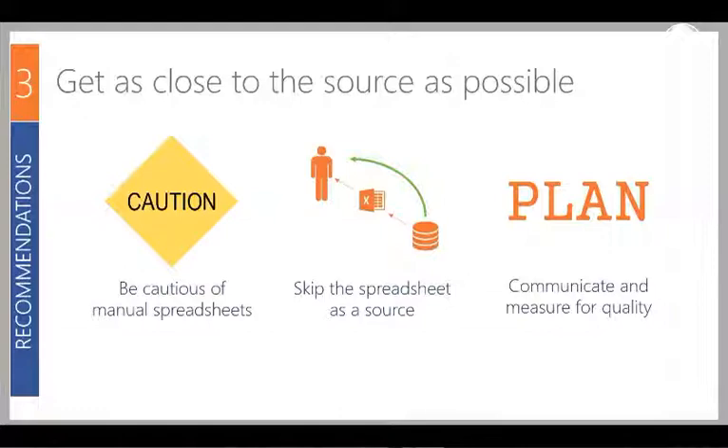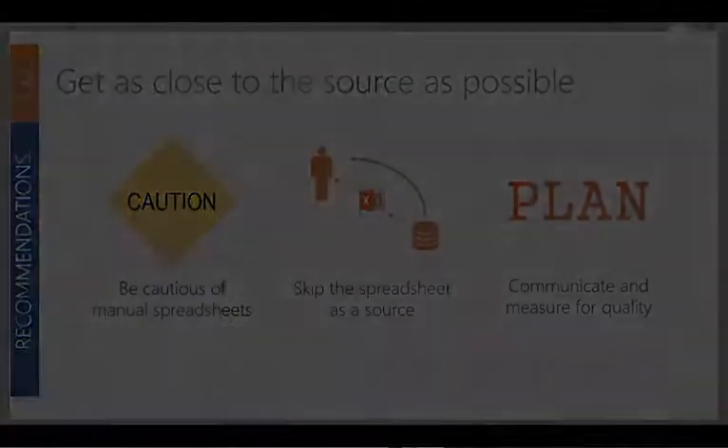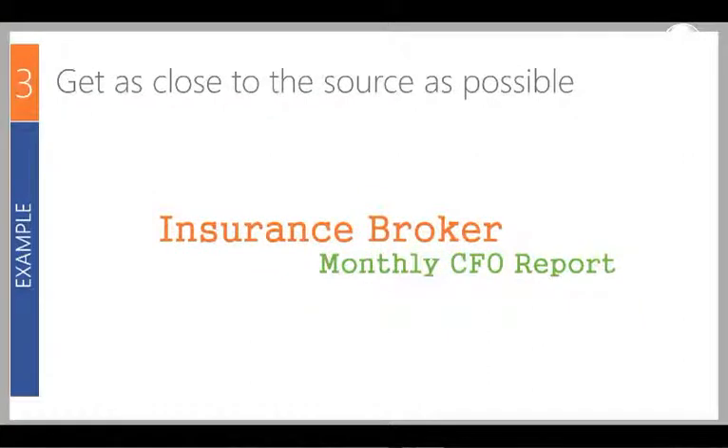An example is an insurance broker we work with. They had a CFO report prepared each month using an Excel spreadsheet as one of their sources, which was extremely time consuming. We worked with them to identify that the data in that spreadsheet was actually coming from a data warehouse, so we could skip the spreadsheet and pull the data directly. Essentially that spreadsheet became redundant for CFO reporting purposes, and the quality of the data that came through improved as well.